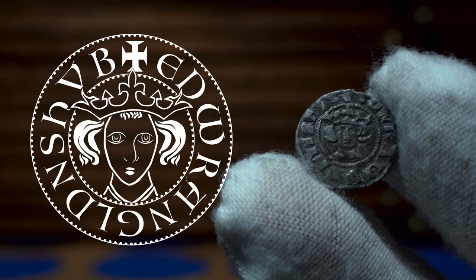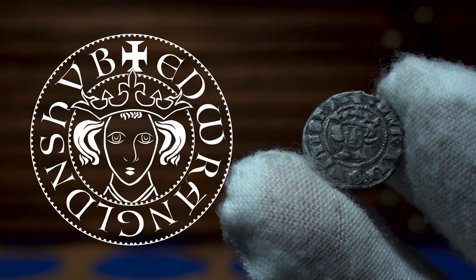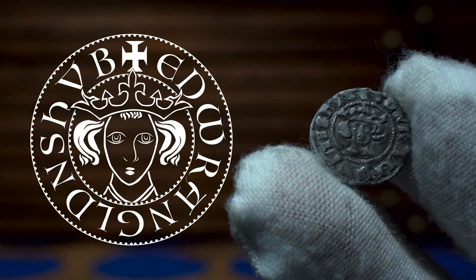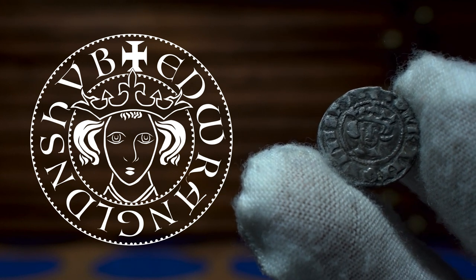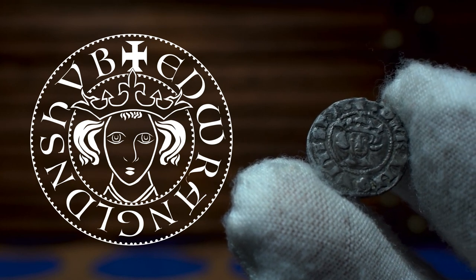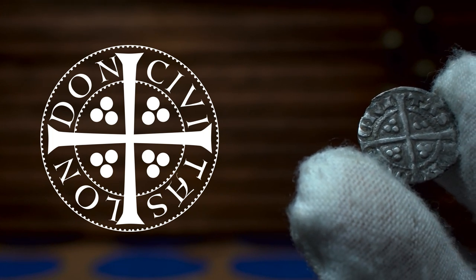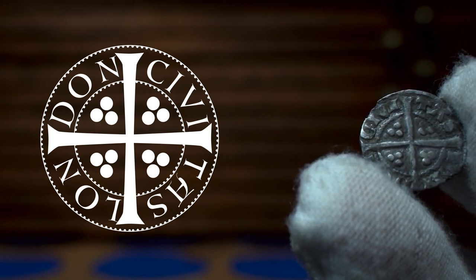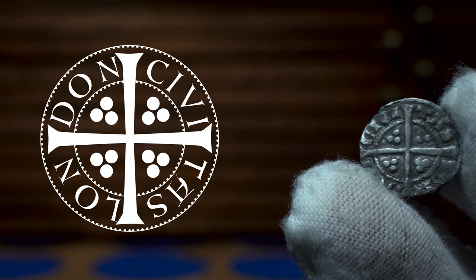We then move to the halfpenny. The engravers could fit a bit more detail on the flan — in fact, the halfpenny is basically a compressed version of the full silver penny. We see a more detailed bust of the monarch with the abbreviated legends Edward Rex Anglia, Dominus Ibernia, meaning Edward, King of England, Lord of Ireland. The reverse, very similar to the farthing, refers to the city of issue. For simplicity, all of these were minted in London, so once again we see Civitas London on a bigger format.